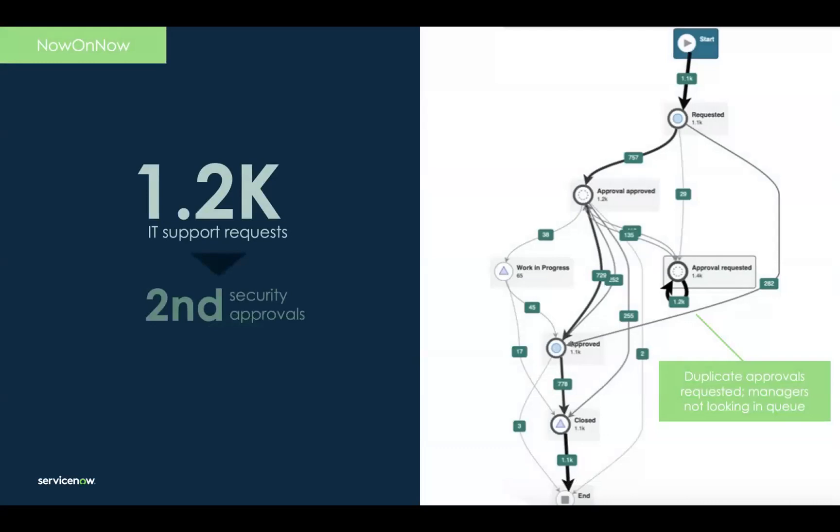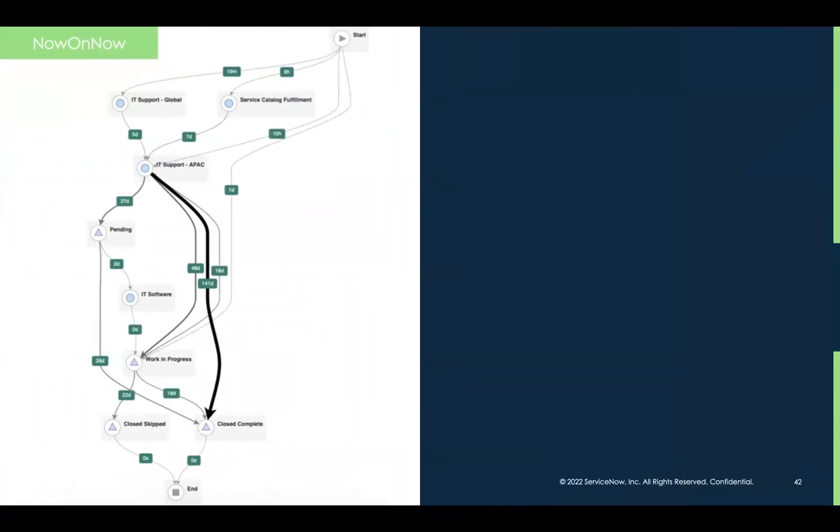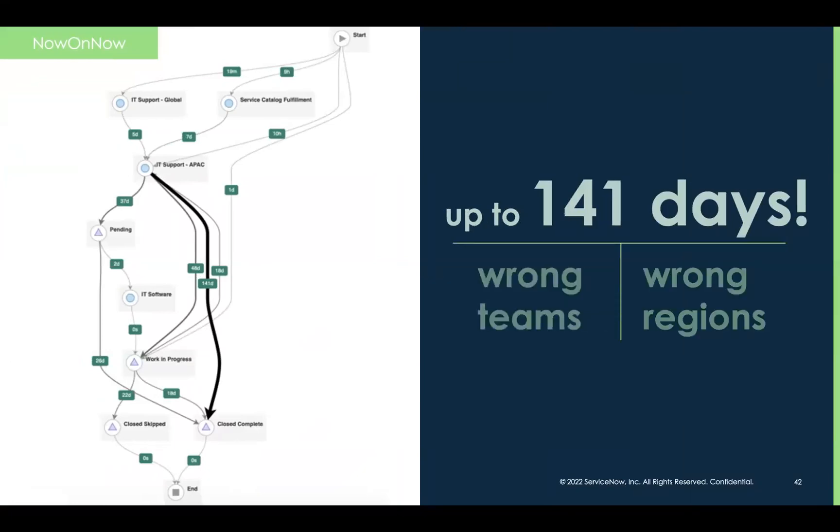Enter process optimization. In a matter of an hour, they were able to spot a secondary approval bottleneck that they eliminated. They also noticed a large group of HR and workplace service delivery tickets that were incorrectly being assigned to IT and adjusted the process to reduce reassignment counts. These adjustments resulted in significant time savings and productivity gains. The process map really made opportunities jump right off the screen — the approval loop was impossible to miss. They could zero in and drill into the 1,200 support requests caught in that loop, and see 141 days lost due to tickets being incorrectly assigned — not to mention the opportunity cost of people not getting what they needed.